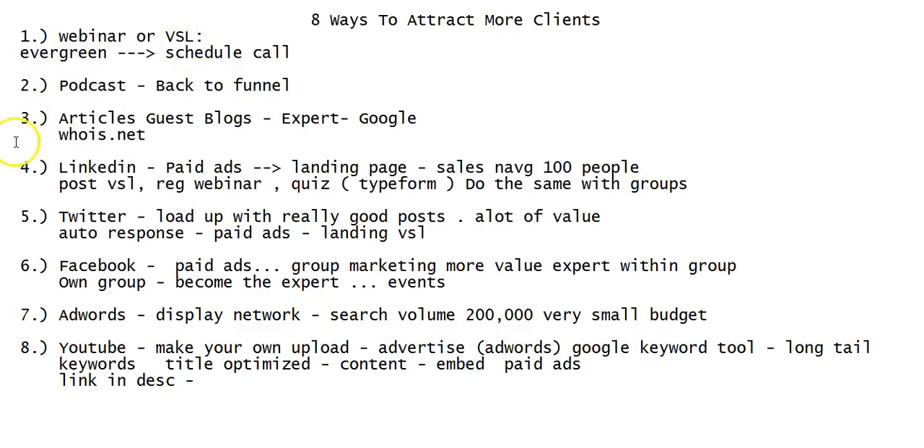Just to recap: webinars, video sales letters, podcasts, articles, guest blogs — become the absolute best expert, make your articles really long and informative. LinkedIn is awesome and doesn't cost too much. Twitter — same principles apply. Don't think you have to do all of these; these are just great options you can leverage for what works best for your business. You can make a lot of money just by getting the hang of LinkedIn, or Facebook, or webinars — whichever platform you're most comfortable with.